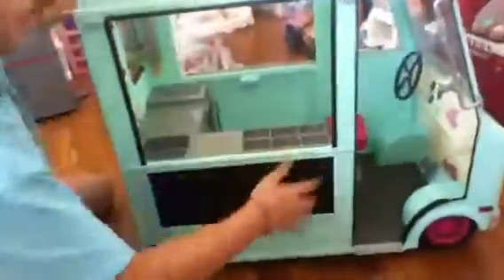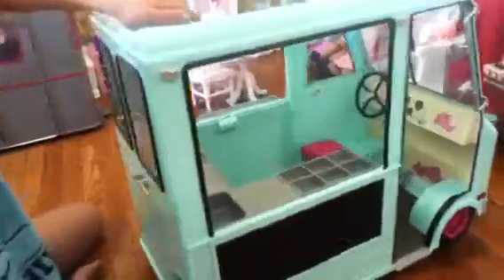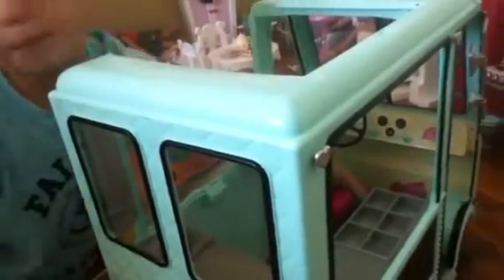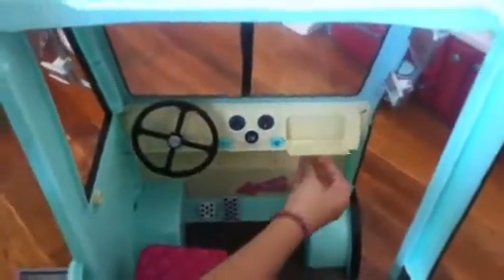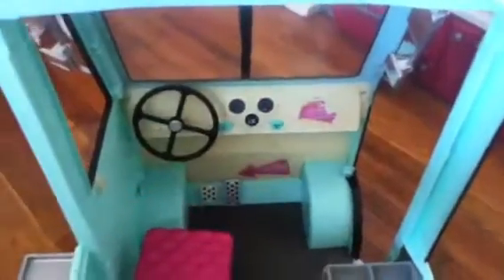So the last thing is when you push the brake pedal, the lights turn on right here. And then there's a little compartment right here so you can put like their money or something right there. And then there's some mirrors. So, thanks for watching, bye!